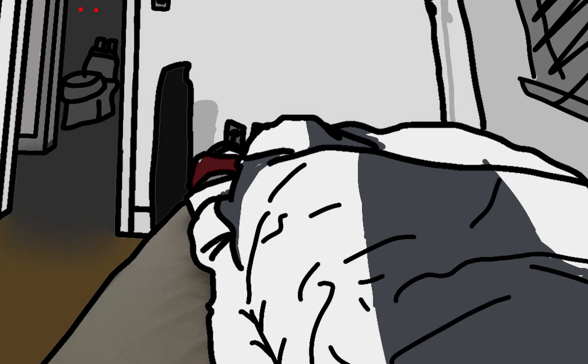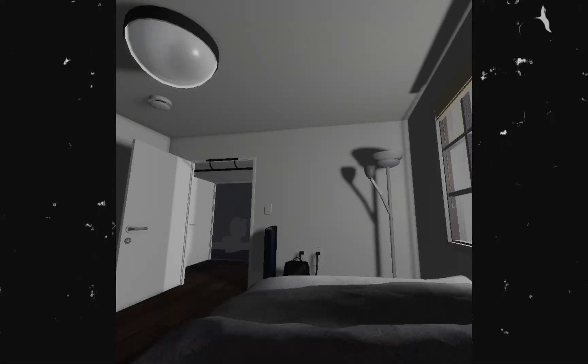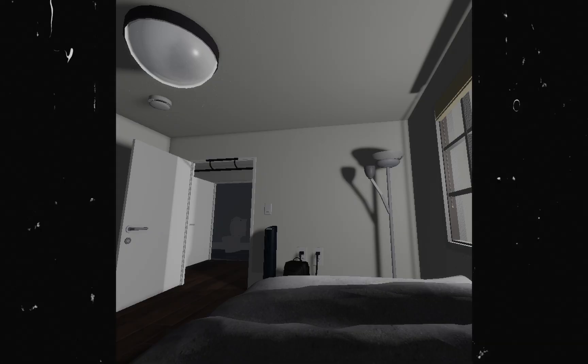I mean, you can see my bedsheets, obviously. You can see the lamp. You can see the heater that I have. Then we have the 3D model, which is amazing. I mean, they got the pull-up bar, they got the backpack, they got the heater as well — everything. It's perfect.